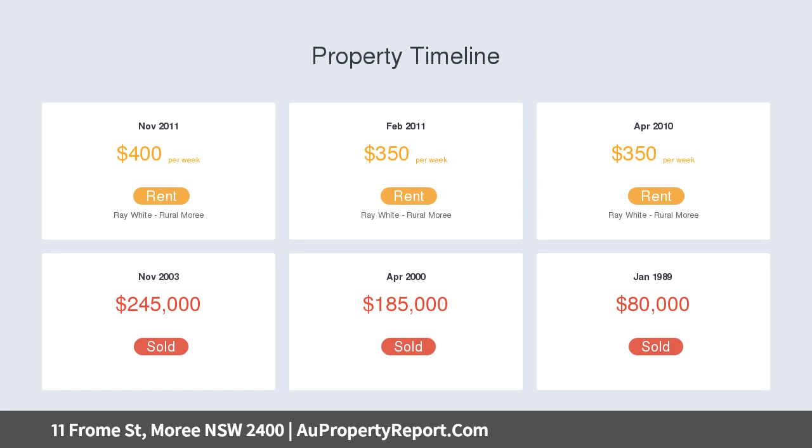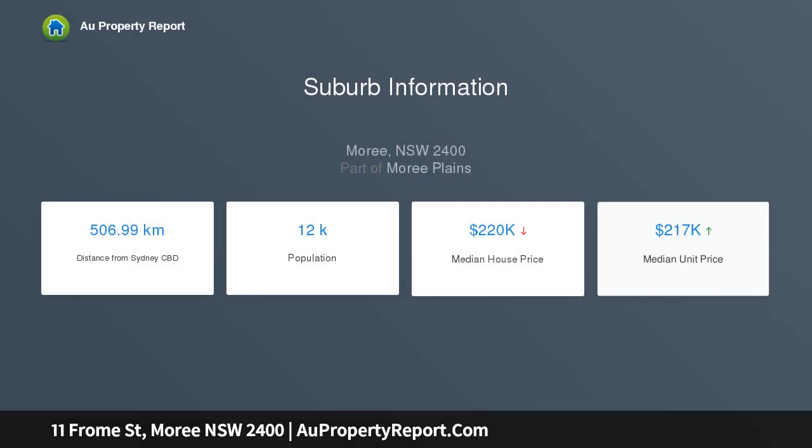Polished timber floors, recently painted, undercover paved outdoor entertaining area, garden shed, small garage, and rear lane access.